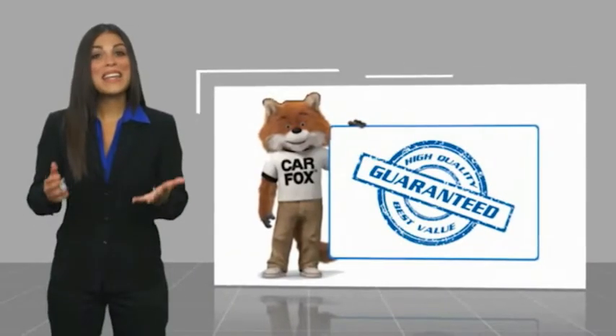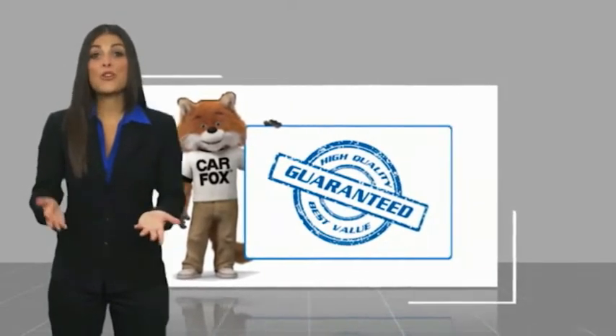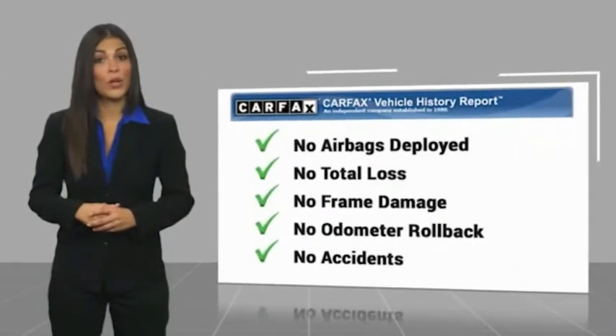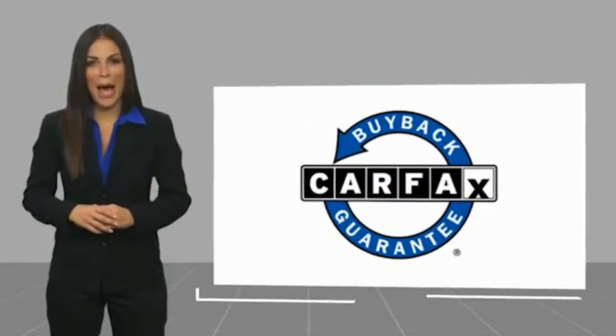Here's another high-quality video vehicle with a Carfax Vehicle History Report. Be sure to find a complimentary copy of this report online or contact the dealership. This vehicle qualifies for the Carfax Buyback.